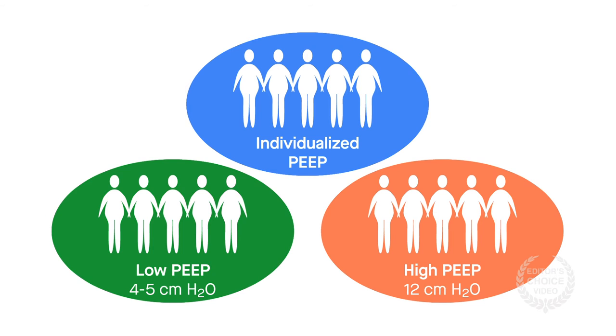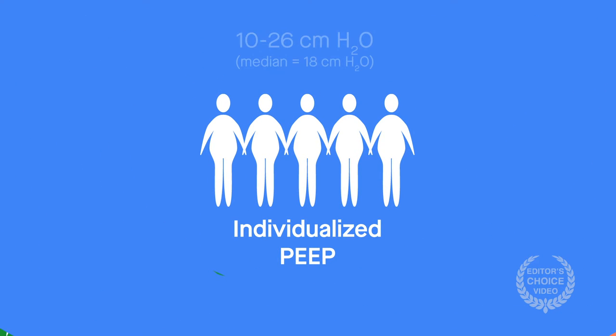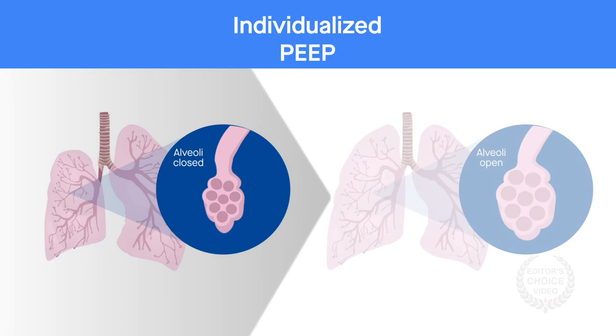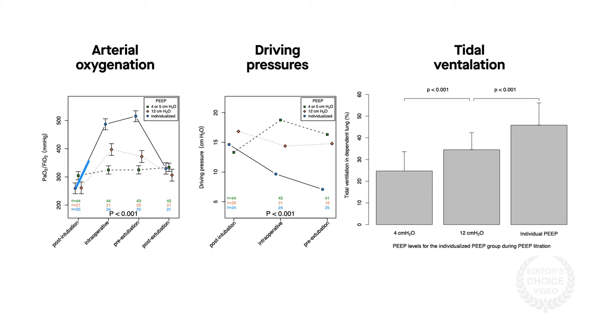The PEEP levels in the individualized group ranged from 10 to 26 centimeters of water, with a median of 18 centimeters of water. The results showed that tailoring PEEP levels to patients offered substantial benefits in terms of alveolar recruitment and lung function during surgery. Compared with the fixed PEEP approaches, the individualized PEEP strategy resulted in greater arterial oxygenation, lower driving pressures, and more tidal ventilation in the dependent lung.